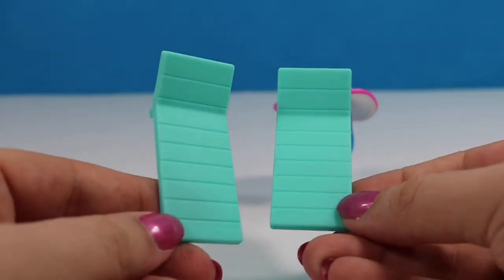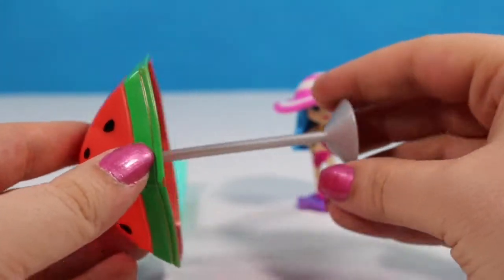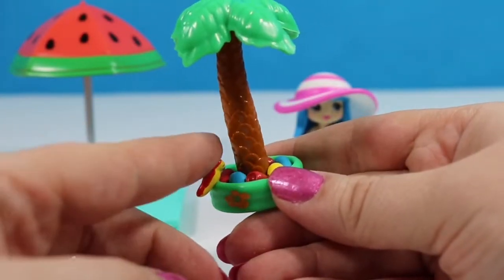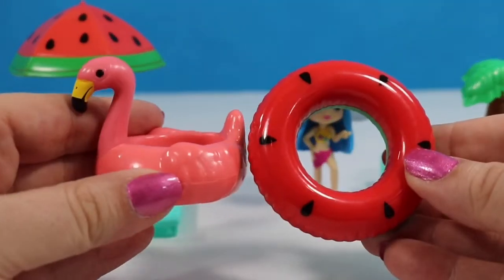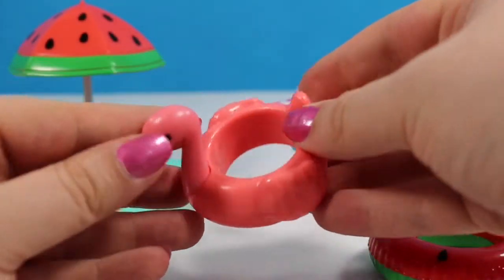Mai and her friends are going to need a place to relax, and they include two little chaise lounge chairs, a watermelon umbrella, a palm tree that is actually a drink holder with a little inflatable pool at the bottom, and there is a cute little red and yellow bird. We get two different pool floats: a watermelon one and this adorable little flamingo.